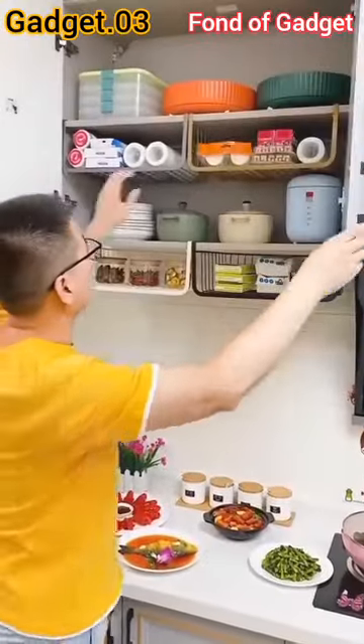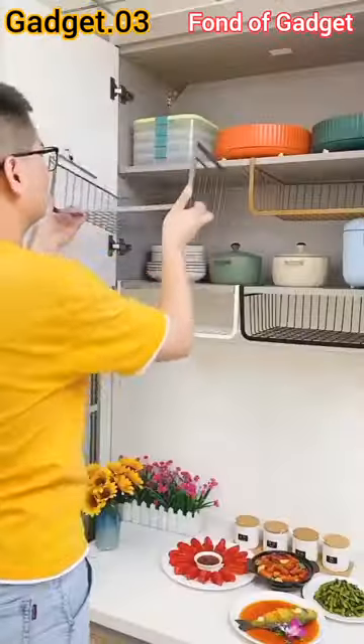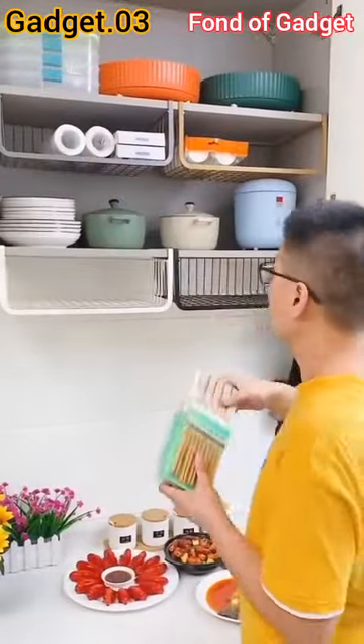Gadget number 3: this is a kitchen hanging storage basket organizer for cabinet to add extra storage space.